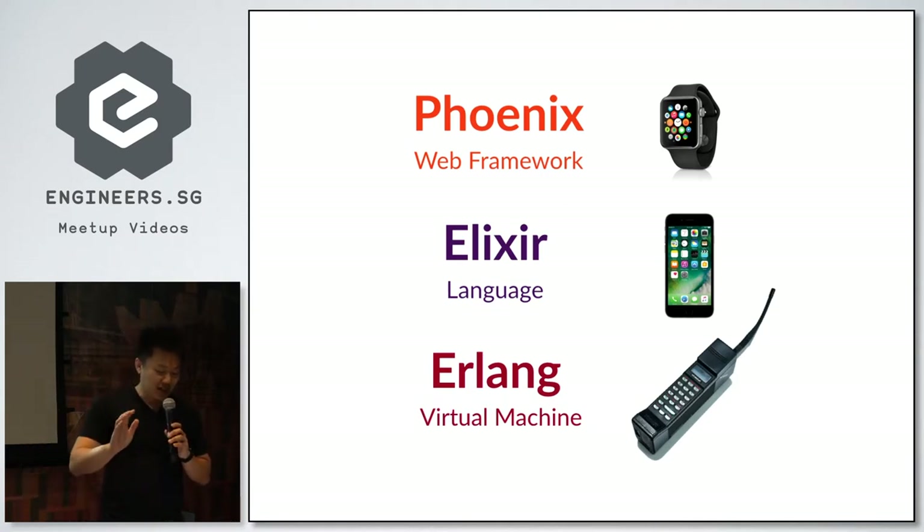It's no accident that Elixir's syntax borrows heavily from Ruby — its creator, Jose Valim, was part of the Rails core team. And Phoenix, by extension, was heavily inspired by Rails. Its creator, Chris McCord, was an avid Rails user. So both creators of Elixir and Phoenix obviously liked Ruby on Rails. So why did they choose to create a new stack on top of this ancient platform?